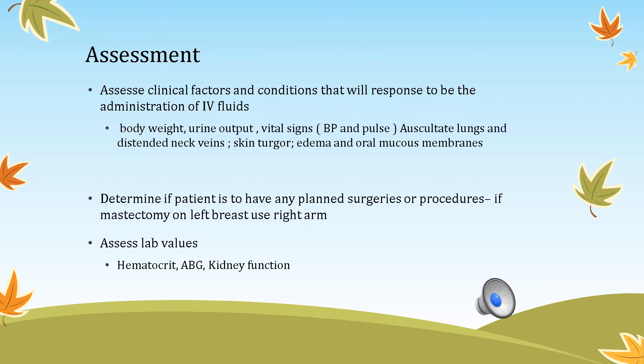Once ready to start the IV, assess clinical factors and conditions that will respond to IV fluid administration. Signs of improvement include increased body weight, increased urine output, and improving vital signs — for example, blood pressure rising from low to normal and pulse improving from a weak thready pulse to a strong bounding pulse.